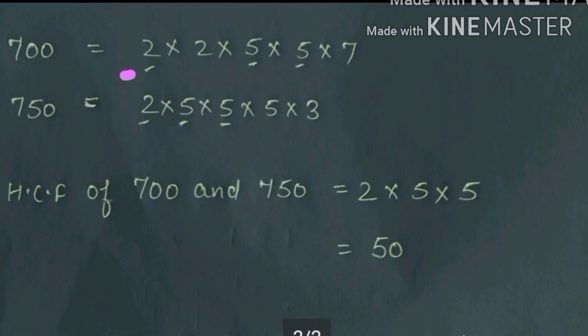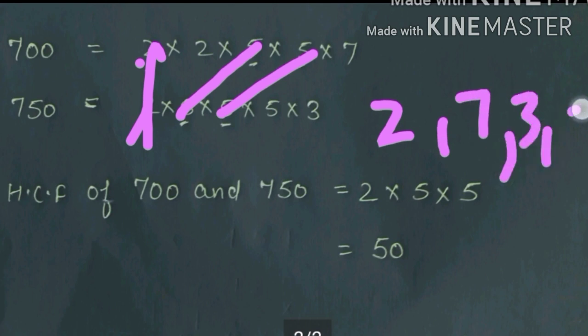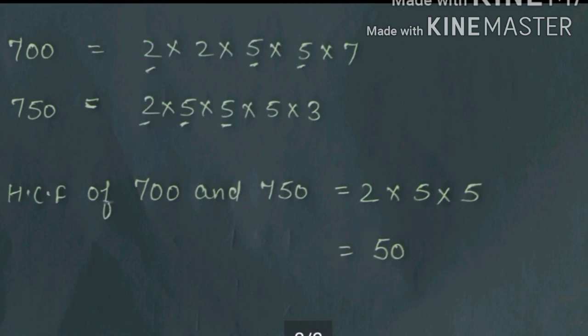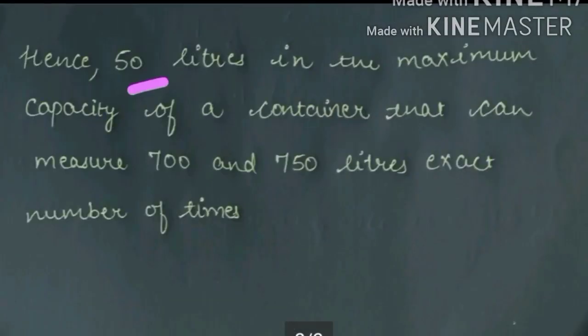You can check — the common numbers I wrote, and the non-common ones I left out. Both had a 2, so I wrote it. Both had 5 and 5, so I wrote them. What was not common — the extra 2, 7, 3, and 5 — I did not write. So multiplying common factors: 2 × 5 × 5 = 50. Hence, 50 litres is the maximum capacity of a container that can measure 700 and 750 litres an exact number of times.